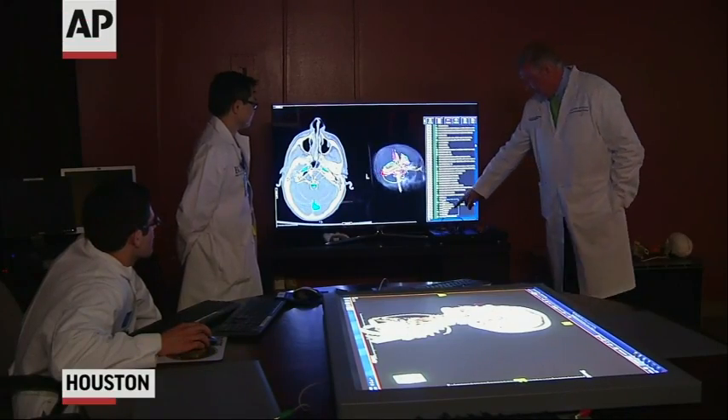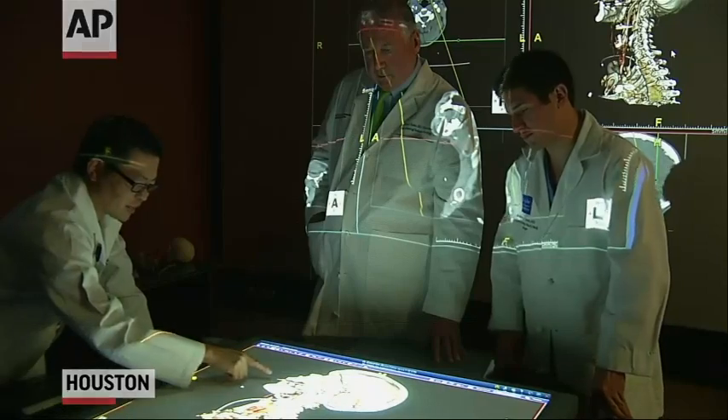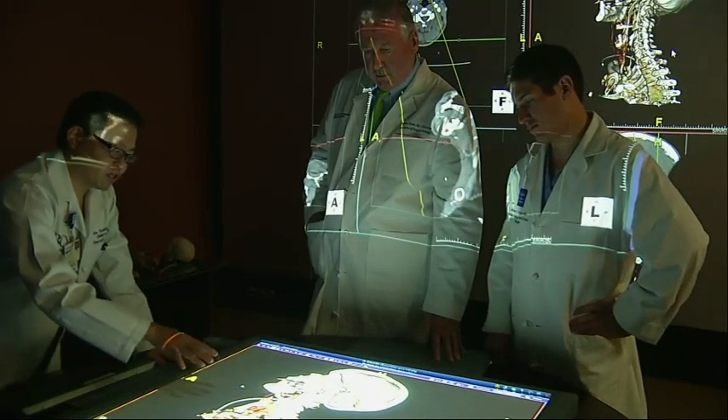Computers, LED monitors, projectors, and a touch screen table, all to create a virtual patient.